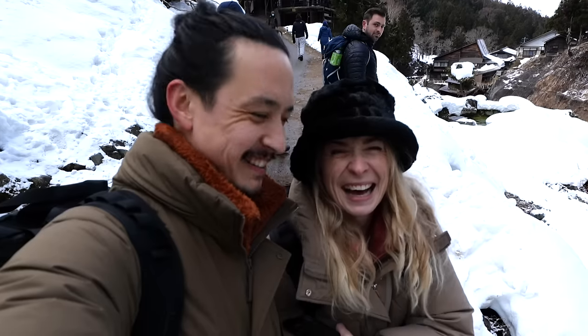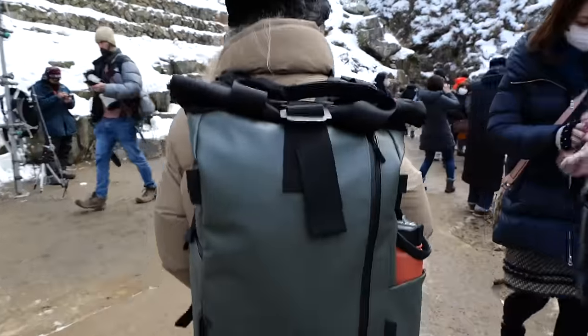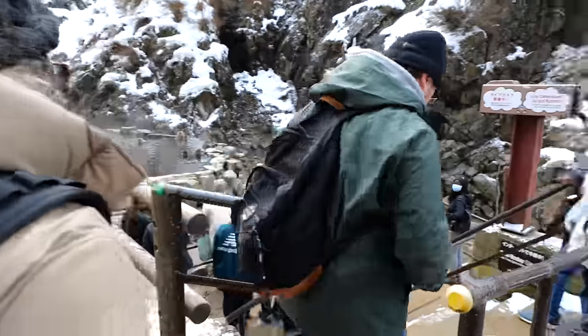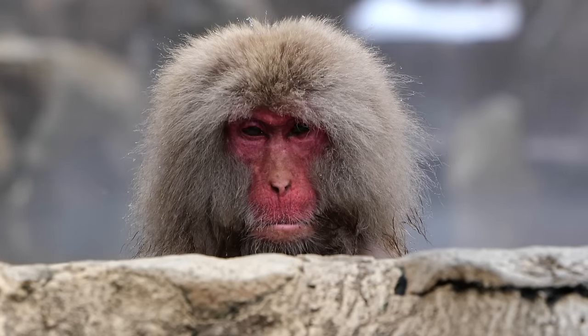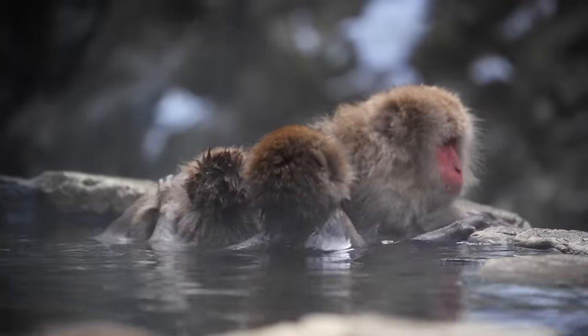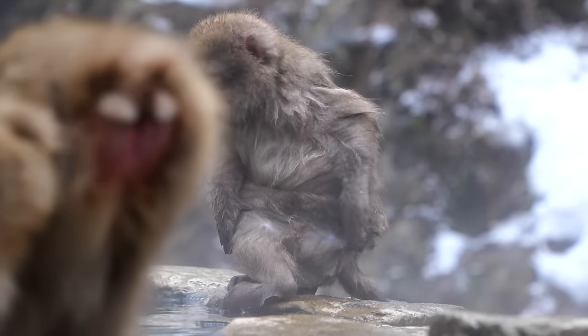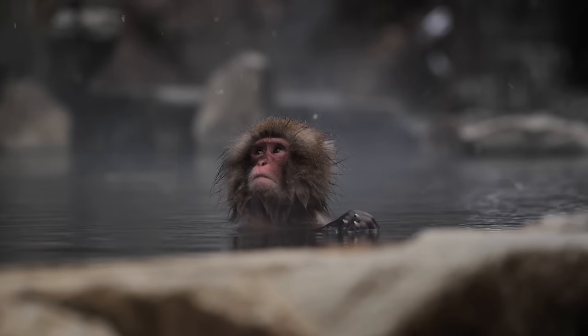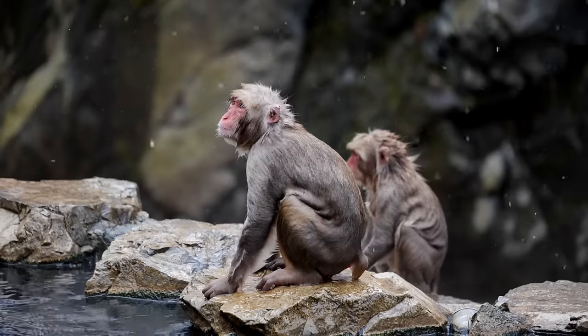He's cleaning her — like I clean you in the morning! We got the very first express bus and it's already pretty busy near the onsen where the snow monkeys are. We'll try and get as close as possible. Wow. This has officially become my favorite part of Japan ever.